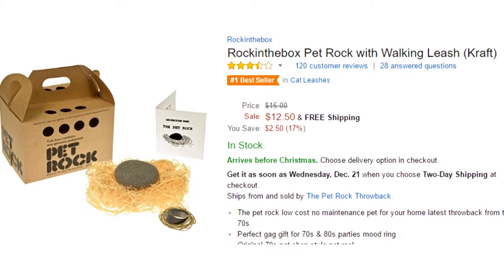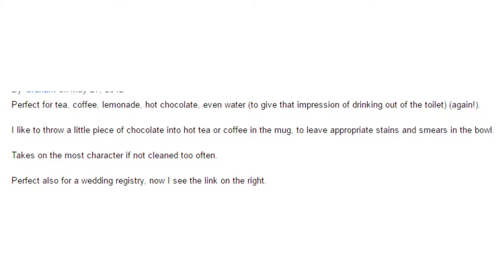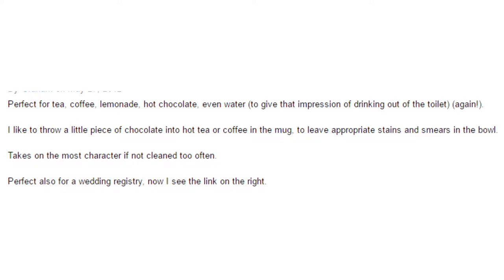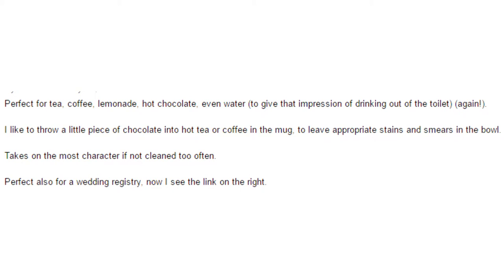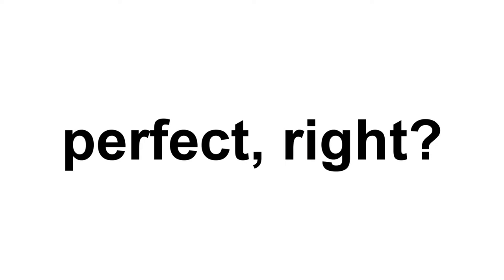Okay, so if you think that's stupid, remember there's also the Big Mouth Ink The Original Toilet Mug — something everyone wants, right? Why should dogs be the only ones allowed to drink out of the toilet? This silly toilet-shaped mug holds up to 12 ounces of your favorite hot beverage and will make your co-workers do a double take. The hand-painted toilet mug makes a great gag gift for any coffee or tea lover and grosses out anyone who has a weak stomach. It's perfect for tea, coffee, lemonade, hot chocolate, even water, to give that impression of drinking out of the toilet. One reviewer suggests adding a little hot chocolate to your coffee to leave an appropriate stain in the bowl, noting it takes on the most character if not cleaned too often. Perfect also for a wedding registry.